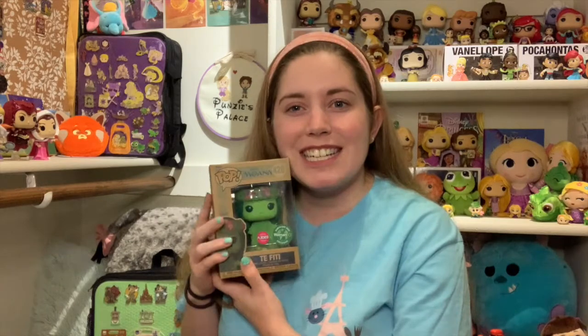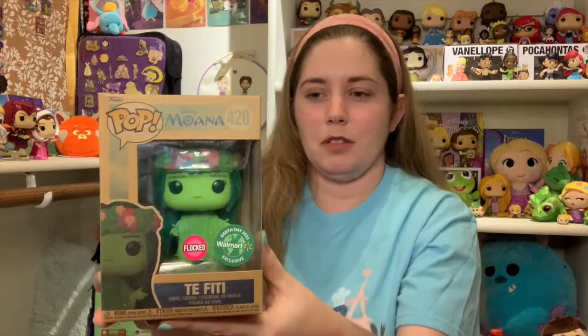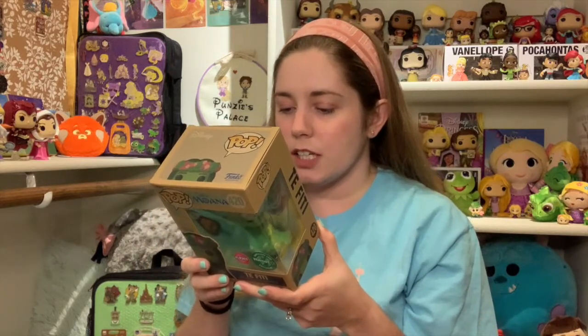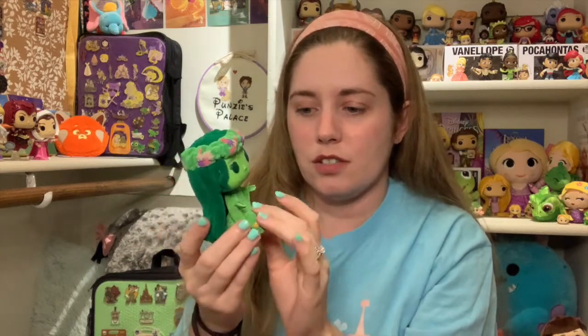The pop I got is Te Fiti — a perfect Earth Day pop. Look at her, goddess of the earth basically. She's absolutely beautiful. I love the recycled cardboard look of this Funko Pop box. It even says on the back 'going green' — the packaging is 70% recycled material. I absolutely love that. She's so fuzzy, I love her so much. Everything but her hands and her face is flocked. Look at just how gorgeous she is. It wasn't too bad for an exclusive flocked Funko that's only at a certain store. It's a Walmart exclusive — Walmart has exclusives now.